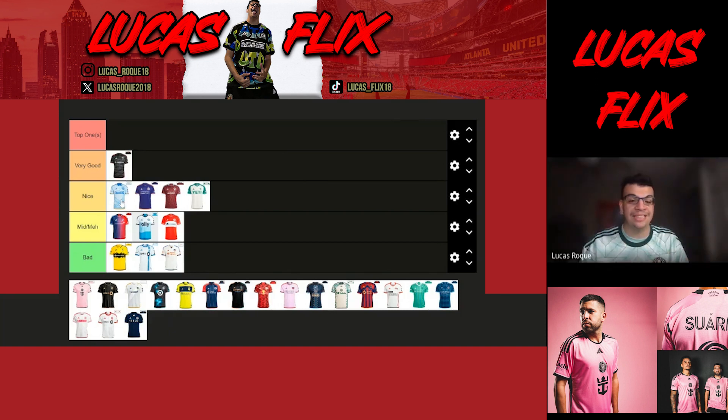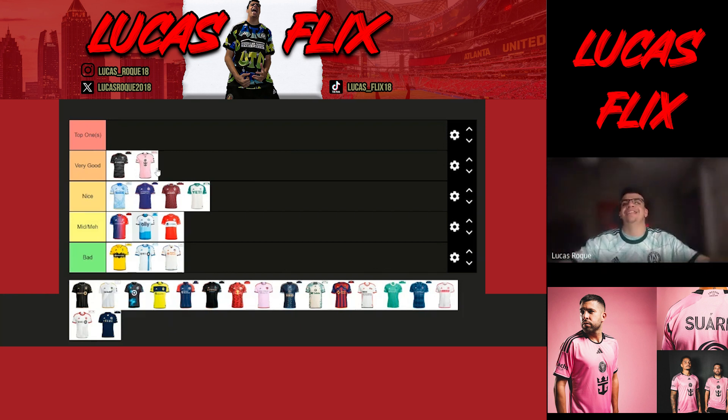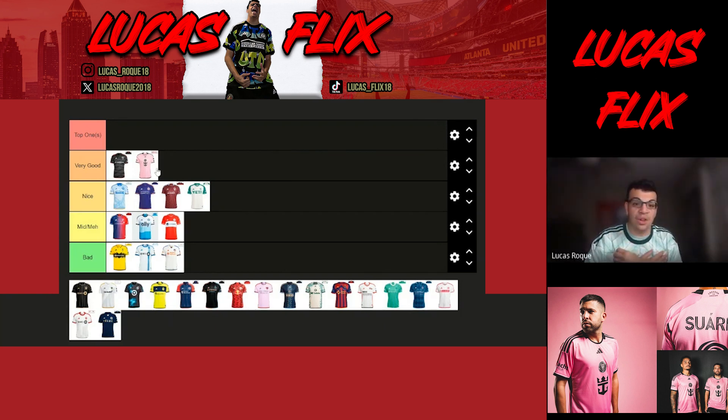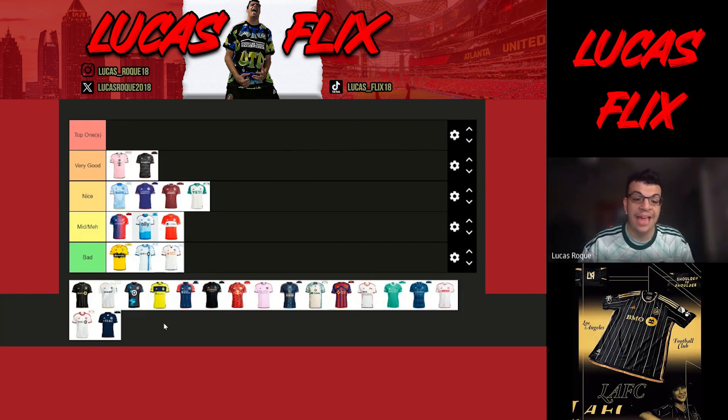Inter Miami — I love the color pink. Pink and black looks good. I like the vice colors from Miami — the black home jersey and the pink away jersey. It looks nice, especially watching them last night play. The pink away jersey is going in very good for me.